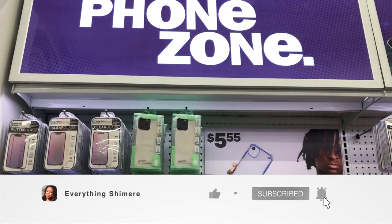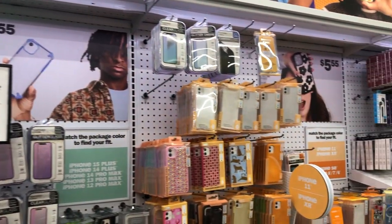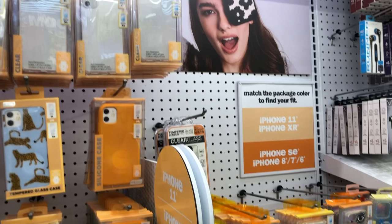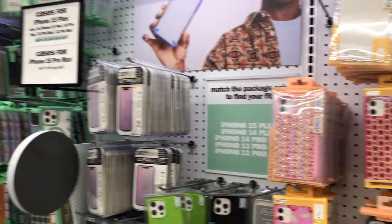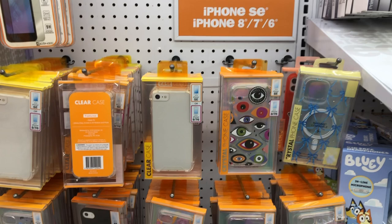Hey guys, what's up, welcome back to my channel! If you're new here, I'm Shamir, and if you're a returning subscriber, thanks for joining me again. Today I'm going to be showing you guys some really amazingly cute five dollar phone cases at Five Below. They have so many to choose from, so many cute styles, and they have signs to easily help you find which smartphone case you need. So yeah, sit back, we're gonna vibe out.